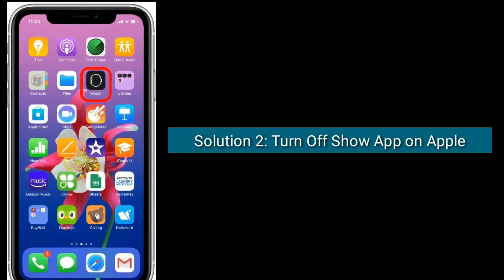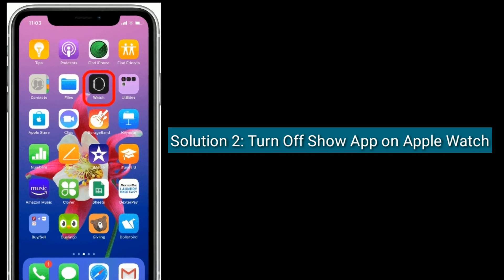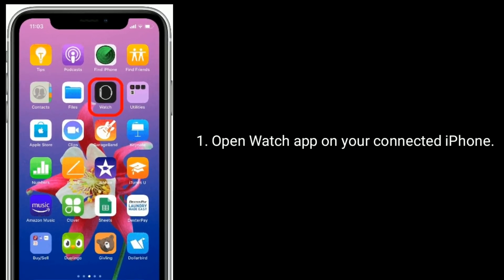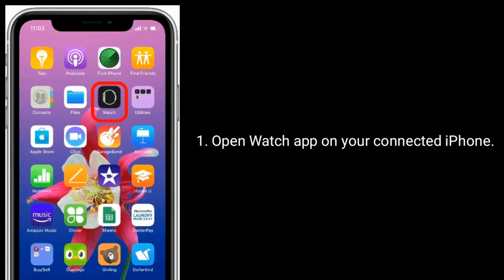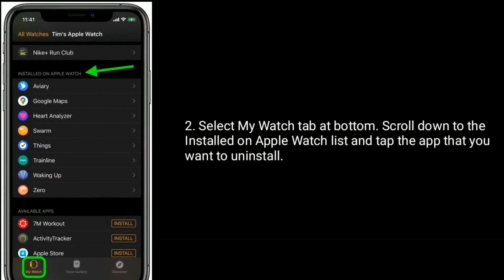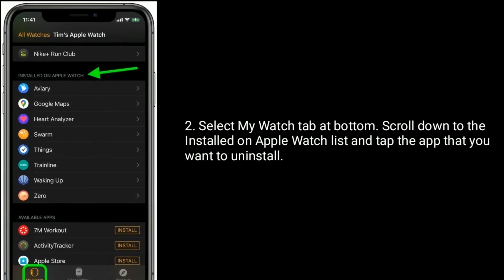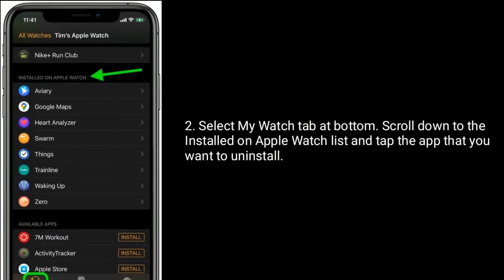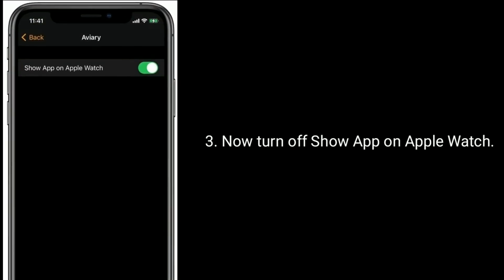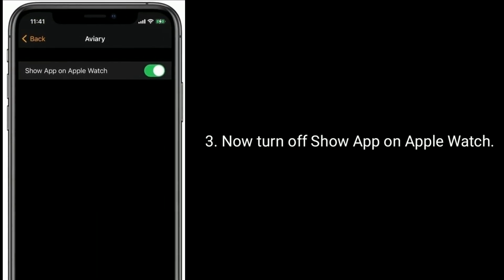Solution two is to turn off Show App on Apple Watch. Open the Watch app on your connected iPhone, select the My Watch tab at the bottom, scroll down to the Installed on Apple Watch list, and tap the app that you want to uninstall. Now turn off Show App on Apple Watch.